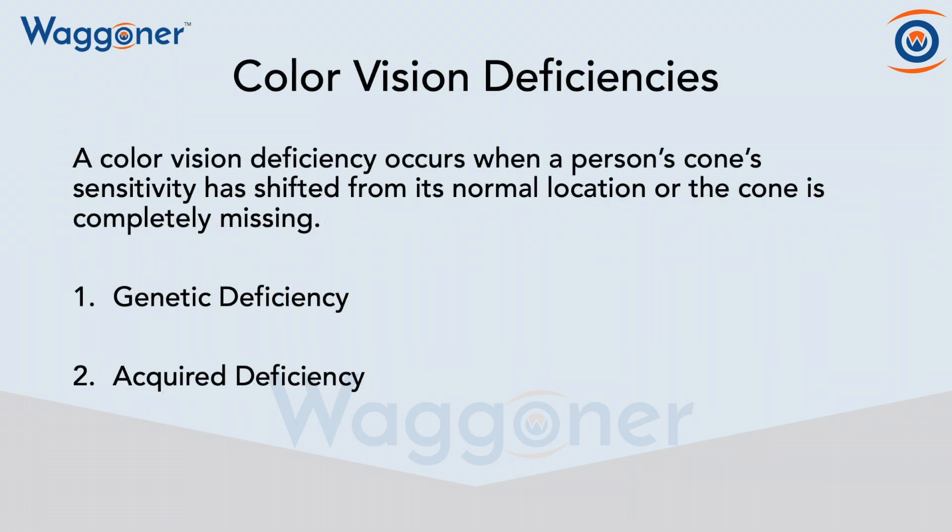What exactly is a color vision deficiency, often referred to as color blindness? A color vision deficiency occurs when a person's cone's sensitivity has shifted from its normal location, or the cone is completely missing.